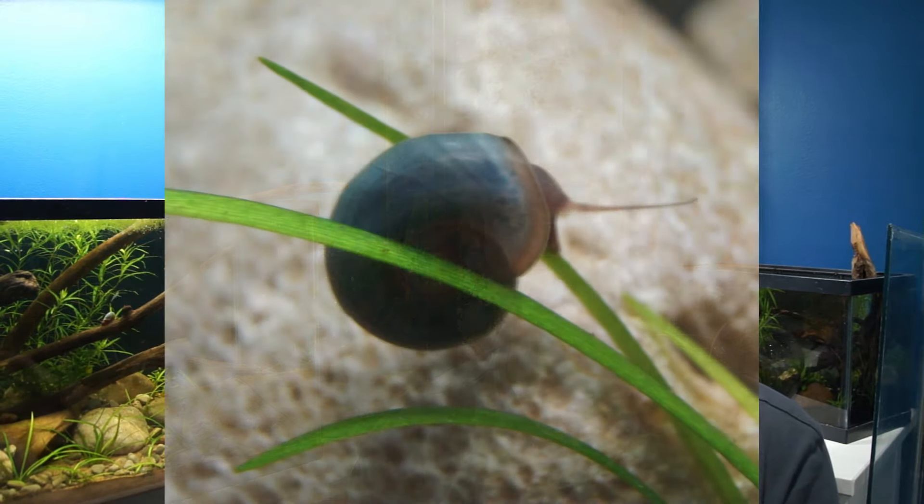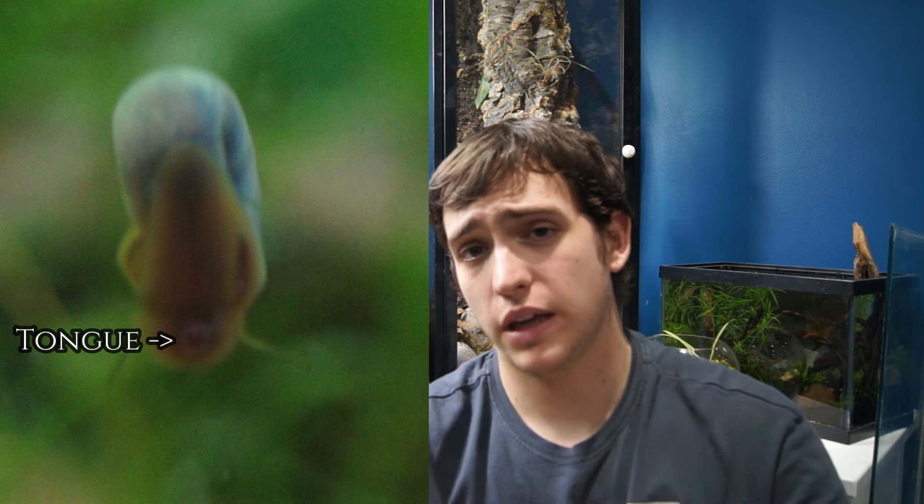Coming in at the number one spot is the cleanup crew member I think is most important for any tank — something I put in every single tank. That is ram's horn snails. These guys are phenomenal algae eaters. Reason number one is their ability to eat algae that everything else misses. There aren't many animals that can get green spot algae off glass and rocks, but snails can — due to their tongue-like appendage with rows of teeth that's flexible enough to scrape it off.